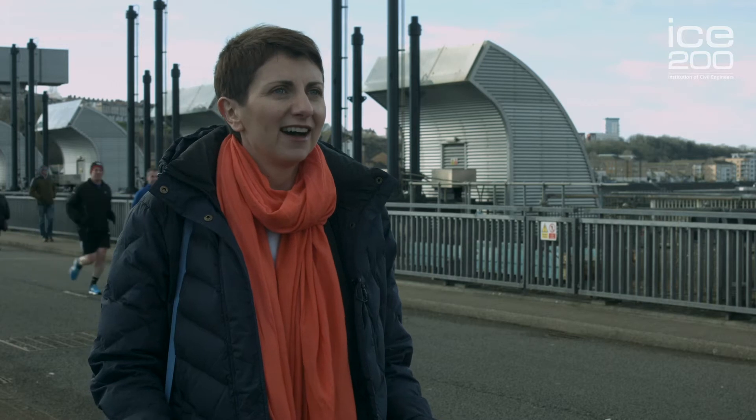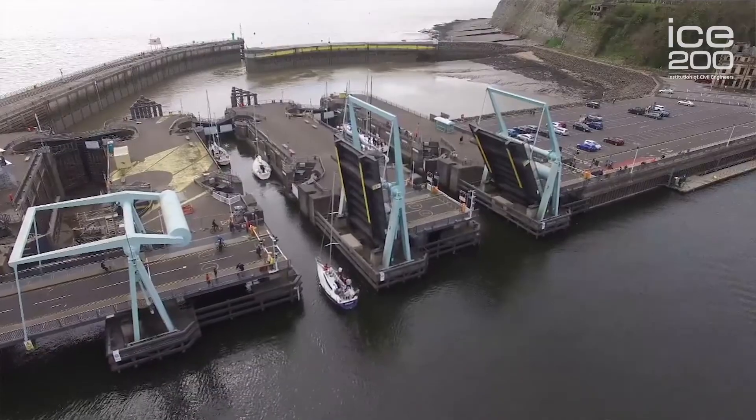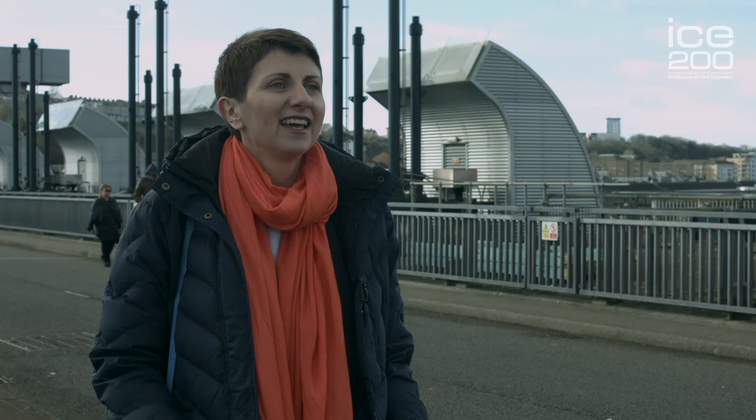So here we are at the barrage itself, along with its three locks allowing boats to pass out at any time of day. It's hard to imagine now that at one time you could only get in and out of here a couple of hours either side of high tide.